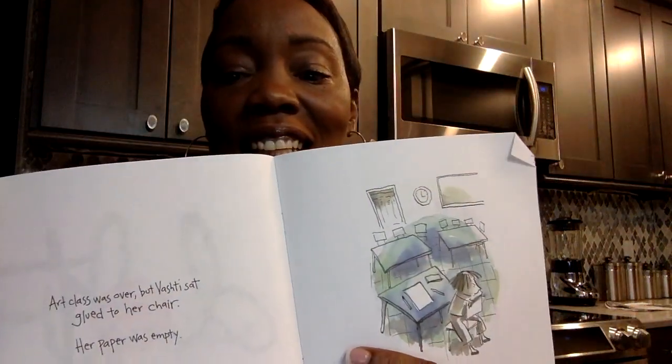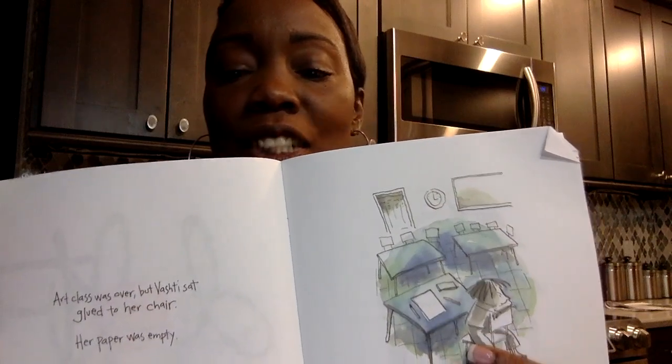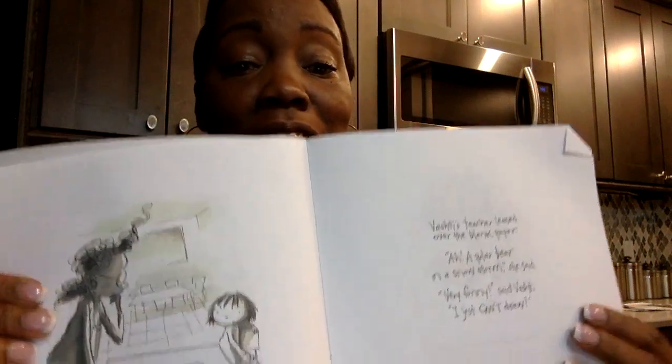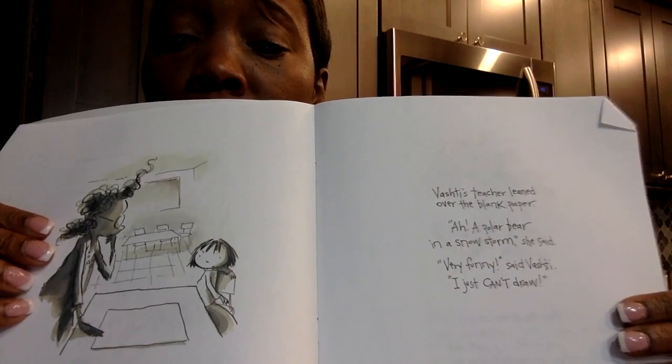Art class was over, but Vashti sat glued to her chair. Her paper was empty. Can you see her? She looks like she's really thinking really hard. Vashti's teacher leaned over the blank paper. 'Oh, a polar bear in a snowstorm,' she said. 'Very funny,' said Vashti. 'I just can't draw.' She looks like she seems a little upset, too.